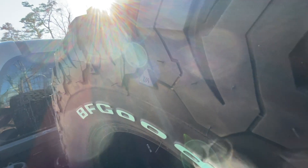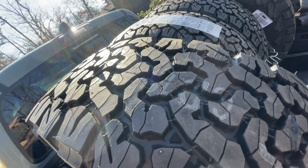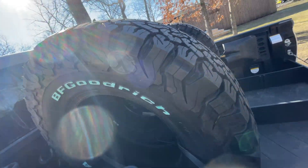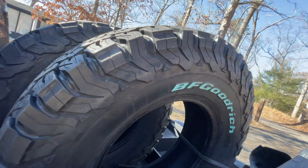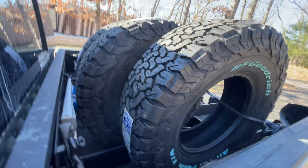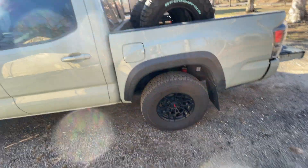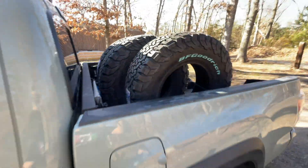Just to give you a close-up on the tread — rock extractors, stone extractors. Not really a little tire; it looks smaller than this when you have them next to each other, but once they inflate and they're up there, they'll be good to go.